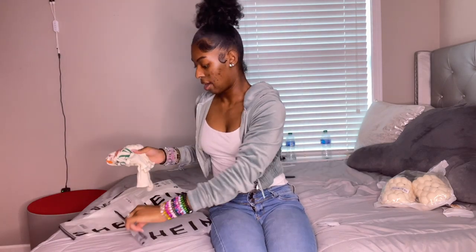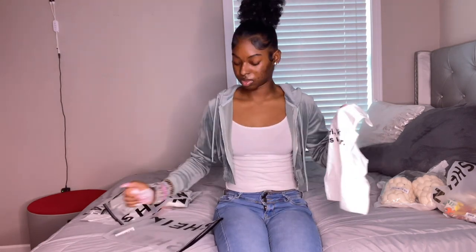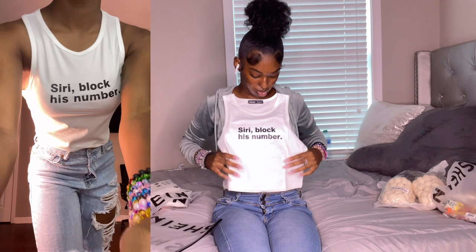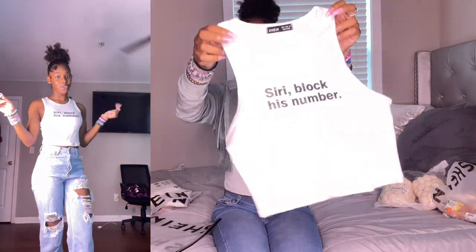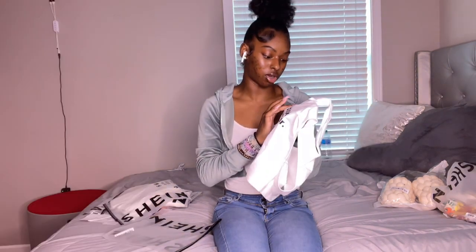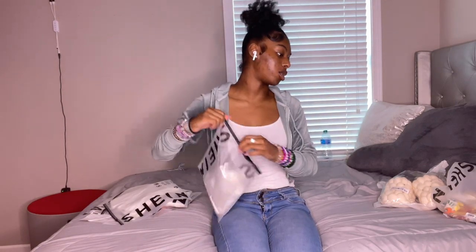I got this in a size medium. This is the last shirt. I got this in a size medium as well. It basically just says something like 'block number.' It's a little soft and I know exactly what I'm wearing with this too. It looks like it's going to fit good. The quality is 10 out of 10 — I love shirts that are like this, real soft material. The words are printed on, so be careful when you wash it. But other than that, this is a really cute shirt.